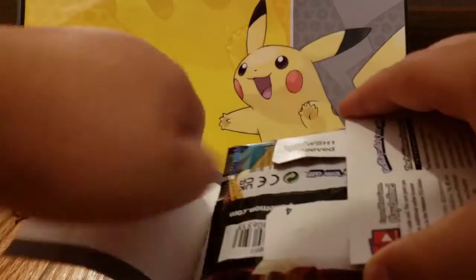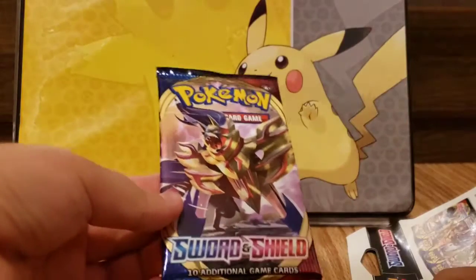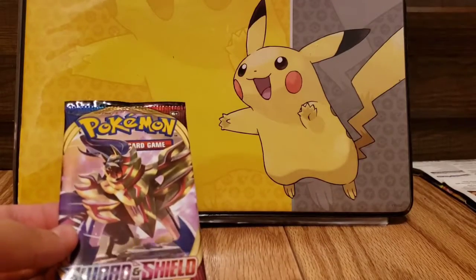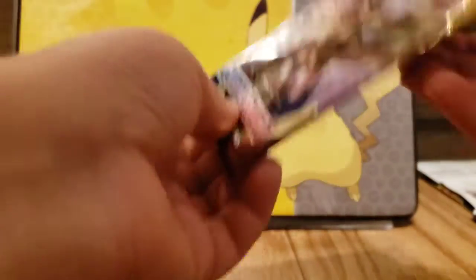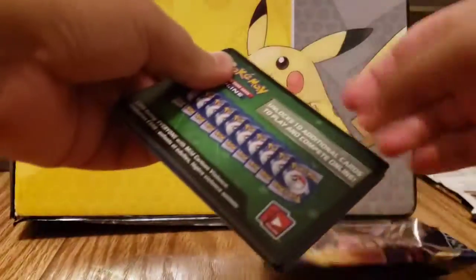Alright. Ow. See? Oh, we got this dude. Alright, gotta close that up and I'm gonna save that, as much as I can.